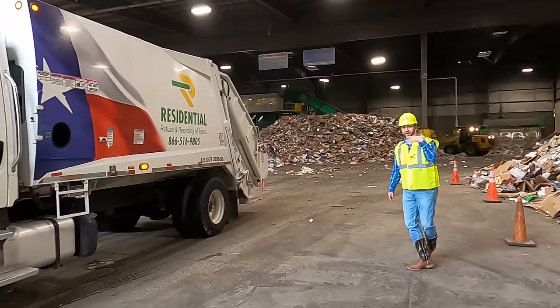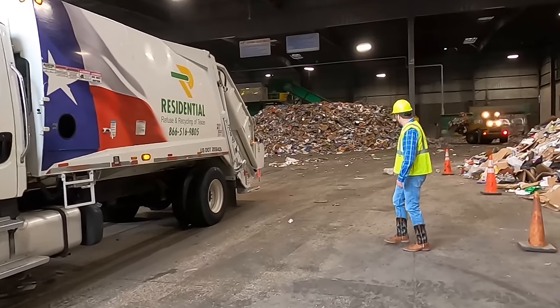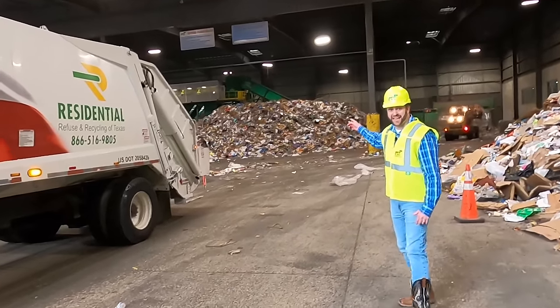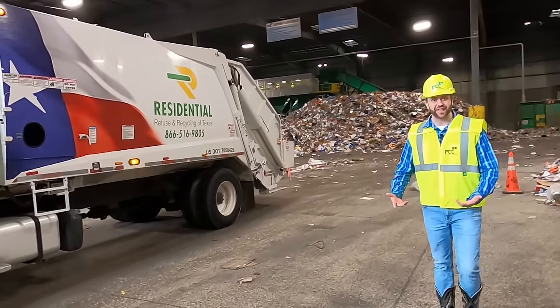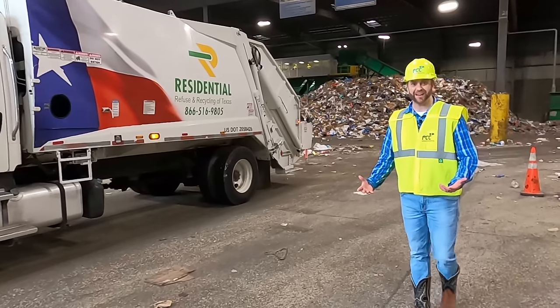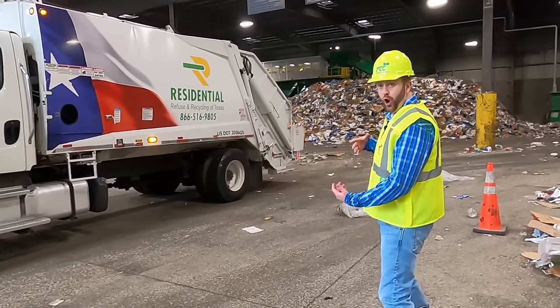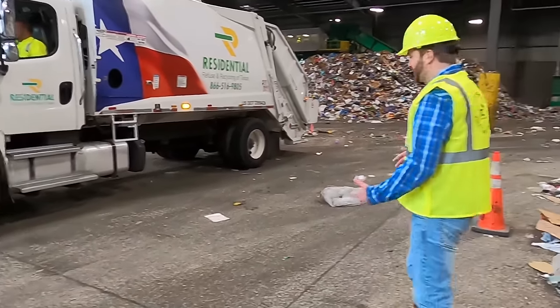Wow, guys, come here - take a look at this! You see what that is? That's a gigantic pile of recycling and they sort through all of that to make sure it gets in its right spot. Here at FCC we're going to get to see this truck dump its load and we're going to move all of that recycling off to a different destination.